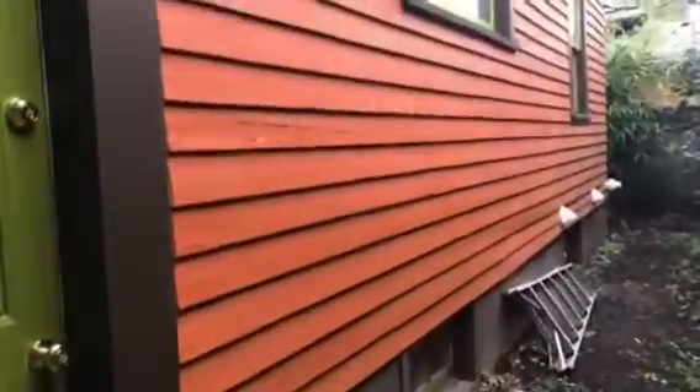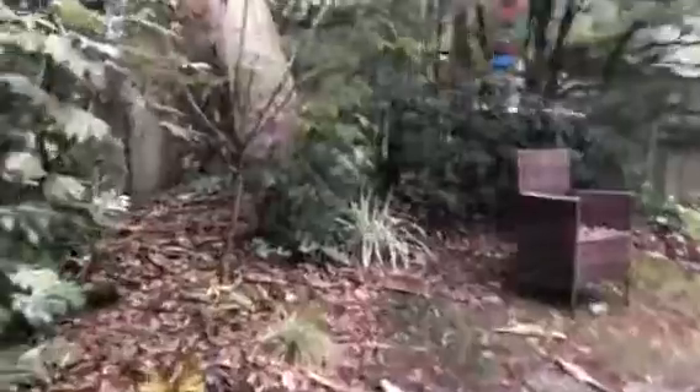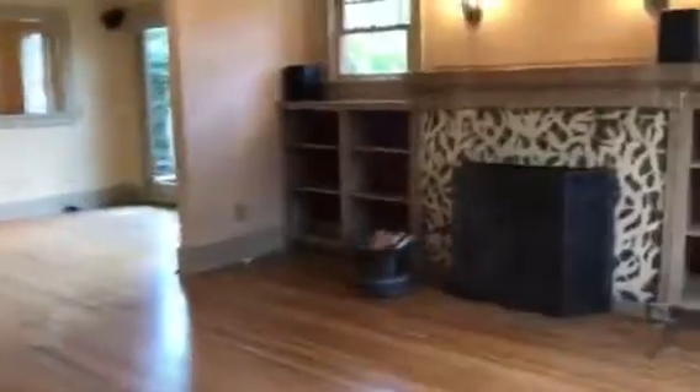Going around to the back of the house, there's this area. Walking back around to the front: porch, AC, and then the front door.